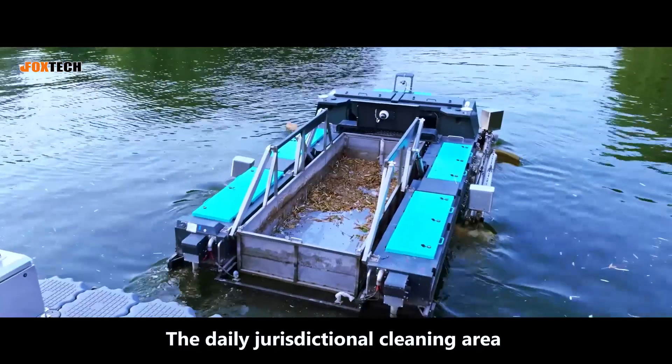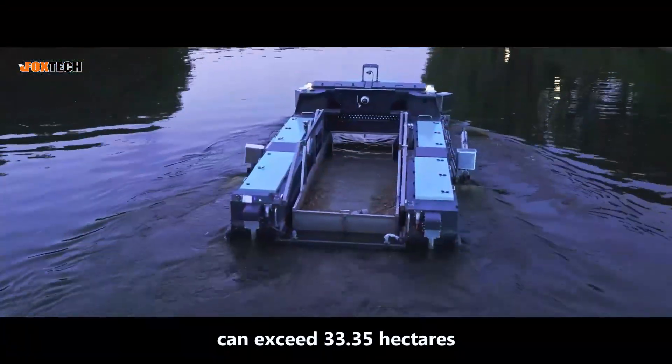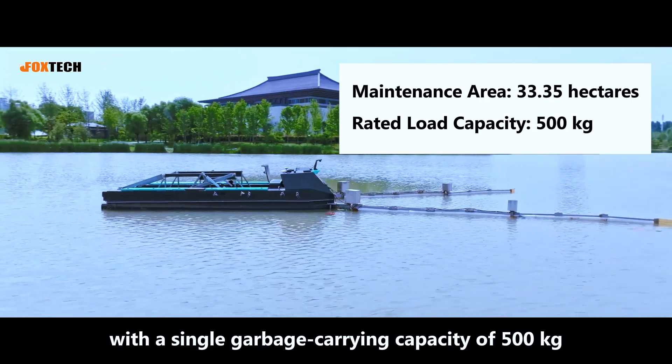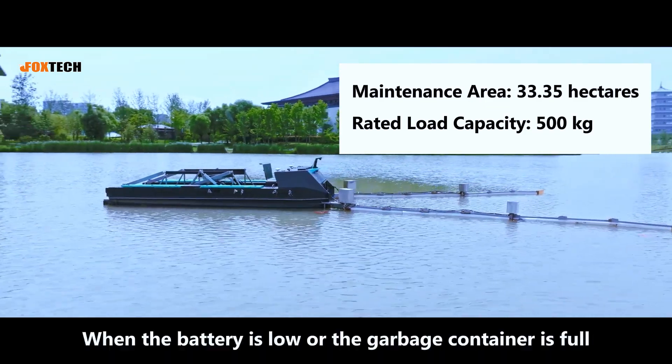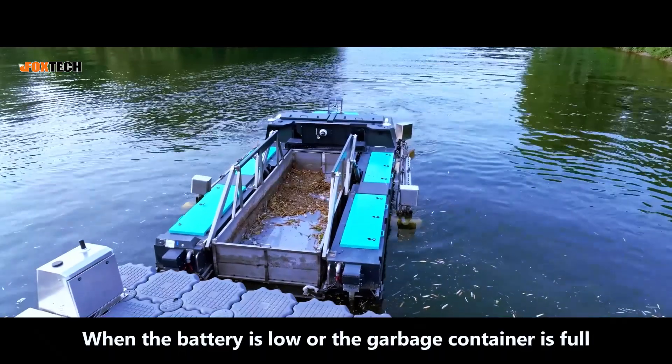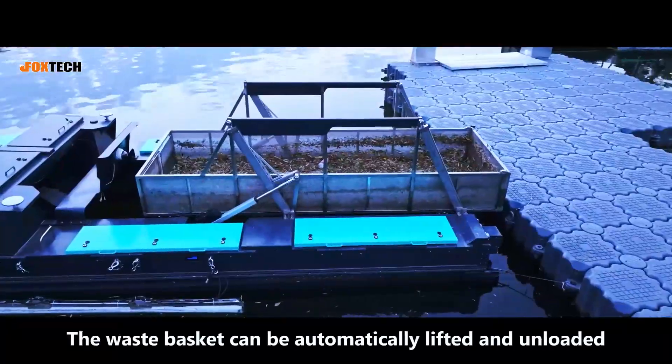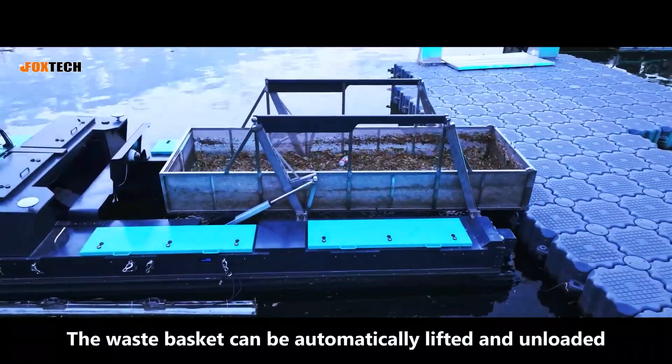The daily jurisdictional cleaning area can exceed 33.35 hectares, with a single garbage-carrying capacity of 500 kilograms. When the battery is low or the garbage container is full, it will automatically return to the charging dock, and the wastebasket can be automatically lifted and unloaded.